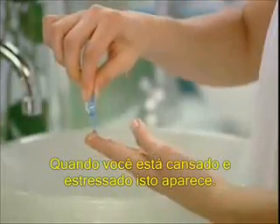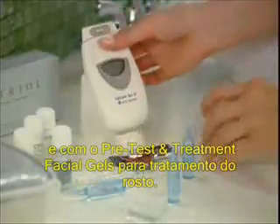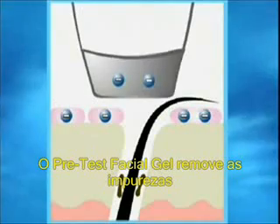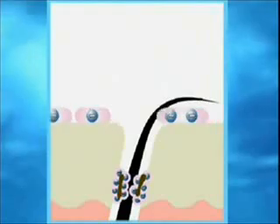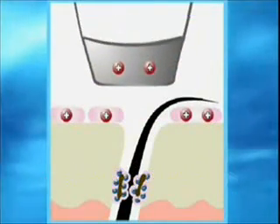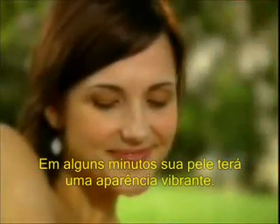When you're tired or stressed, it shows. Revitalize your complexion with the Galvanic Spa Face Conductor and pre-treatment and treatment facial gels. The pre-treatment facial gel draws out impurities and dulling debris so pores can breathe. The treatment facial gel delivers beneficial nutrients to calm and revive the skin, facilitating recovery from stress. In just minutes, your skin will look and feel vibrant.